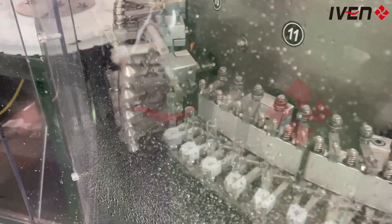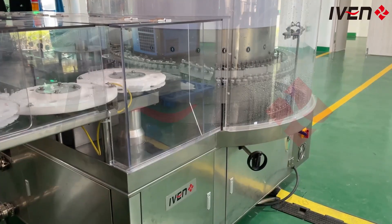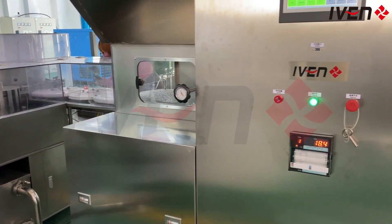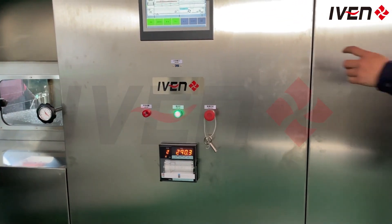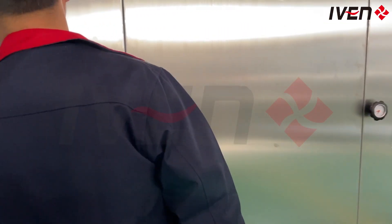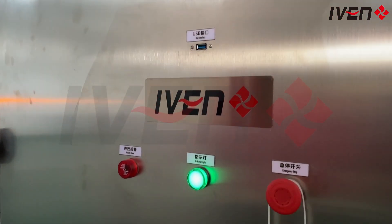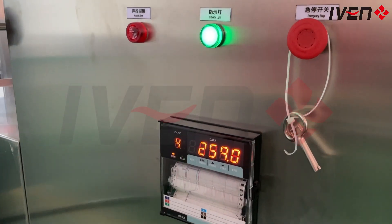laying a solid foundation for subsequent sterilization and filling. Next is the RSM Sterilization Dryer. The sterilization area fully meets international GMP requirements through high temperature sterilization and precise drying processes, ensuring that each ampoule undergoes strict sterilization before filling to ensure the safety and effectiveness of the product.